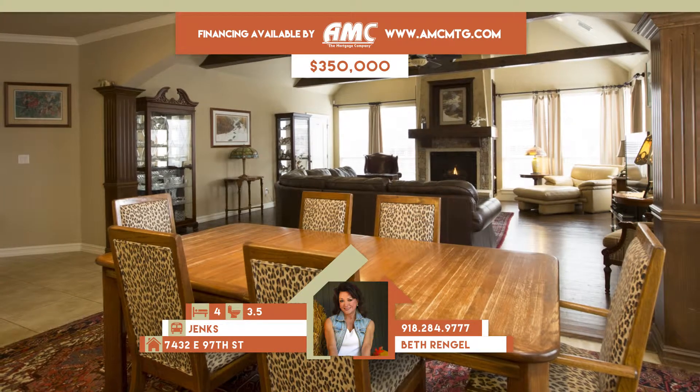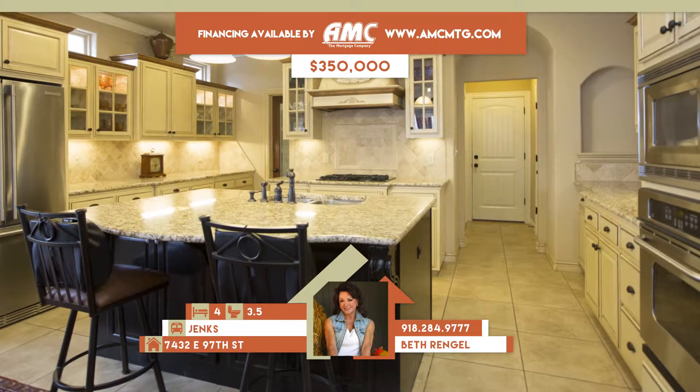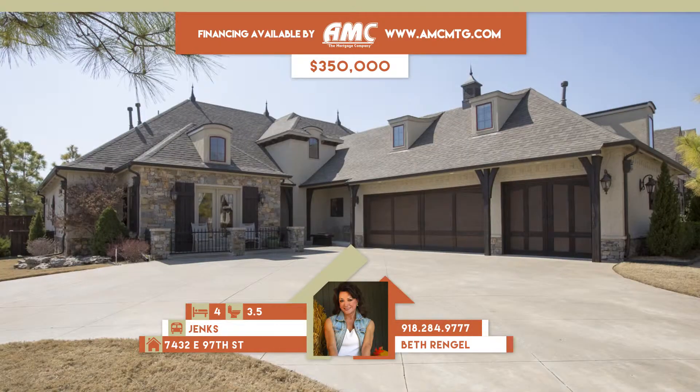Features include vaulted ceilings, nine-foot ceilings, and columns. Dramatic vaulted entry with Juliet balcony leads to family room with stone fireplace and bookshelves.